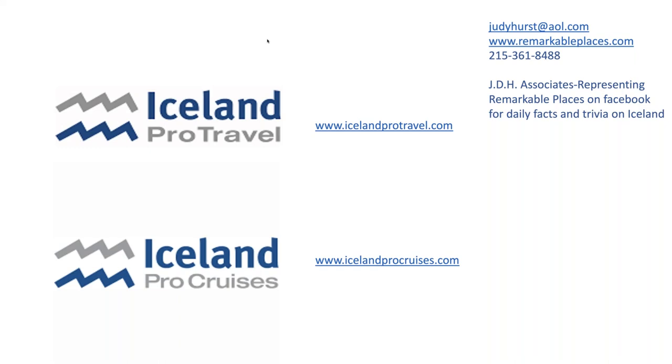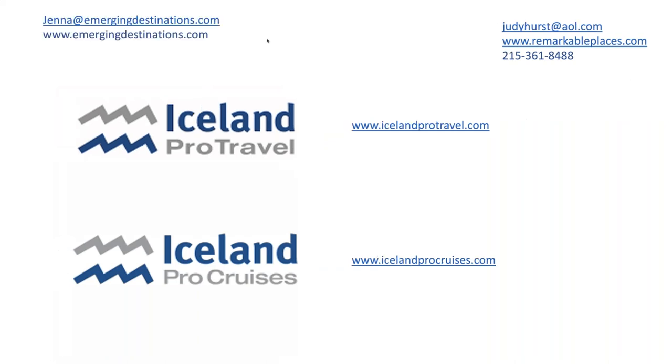Jenna: On the timeframe we're at right now, I do want to close off the questions. We will be sending the full recording out to you later this week, and we will be answering any questions we didn't get to today. If anything is urgent, please feel free to email Judy or myself at jenna@emergingdestinations.com. Thank you so much for taking time out of your day to join us — this was a very good topic. As Judy mentioned, we will be doing a second part to this webinar series talking about the geothermal pools in the northern part of Iceland, and we'll have those dates out to you soon. We hope you're able to join us then as well. Thank you so much everyone — look forward to next time. Take care, bye.